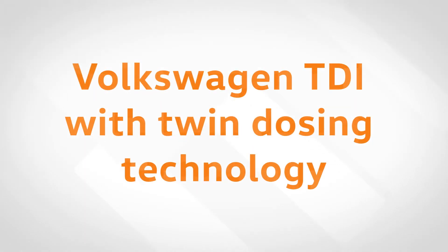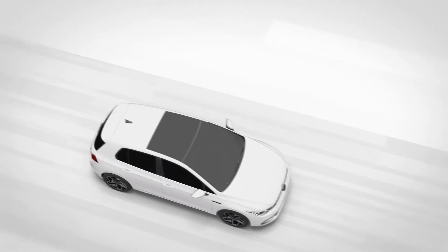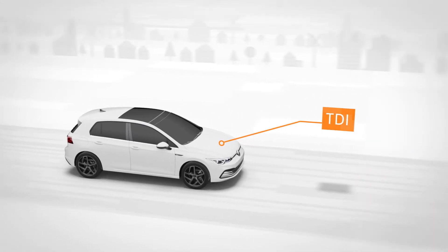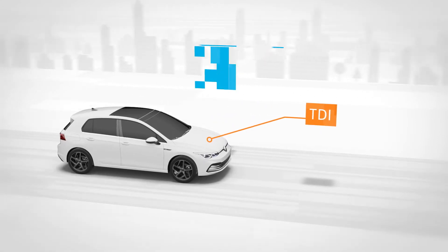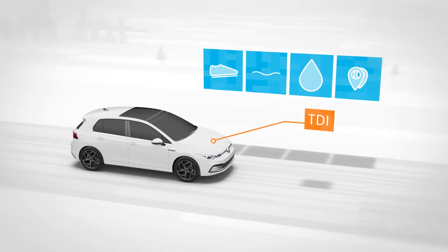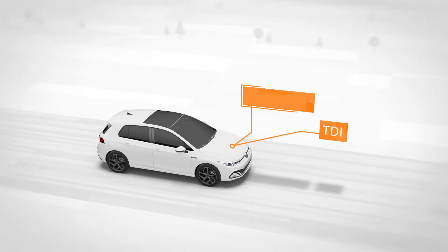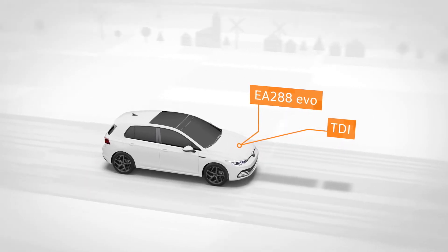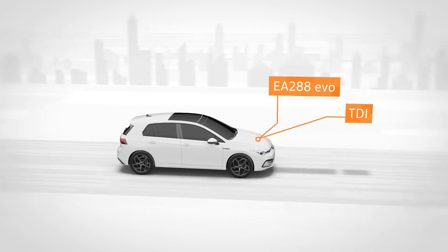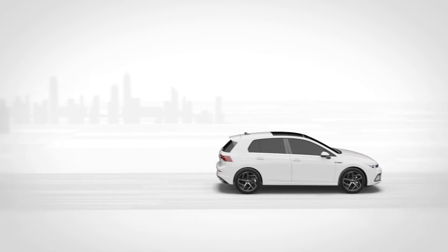Volkswagen TDI with twin dosing technology. Volkswagen's TDI drives are firmly established within the drive spectrum. They owe their popularity to their powerful start-up torque and quiet running. What's more, they have low consumption and a very high range. The redeveloped TDIs bearing the name EA288 EVO expand on these strengths — even more dynamic performance, even greater comfort and even higher efficiency. This makes for more enjoyment from TDI with even lower consumption.